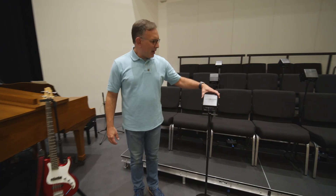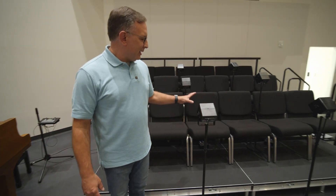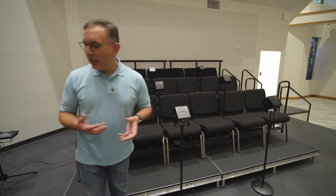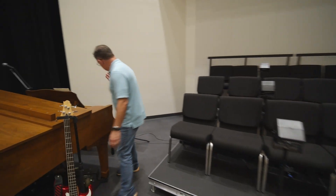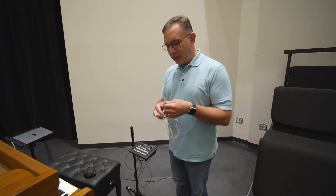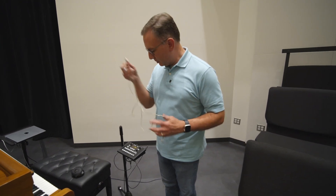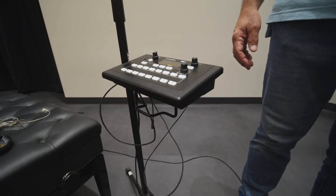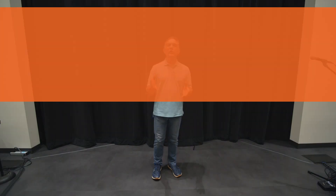Our choir also has these great monitor speakers so that they can hear exactly what they need as they're singing and participating in the service. Our other instrumentalists use these in-ear monitor systems so they can dial in exactly the sound that they need to hear as they're playing in the worship service every week.